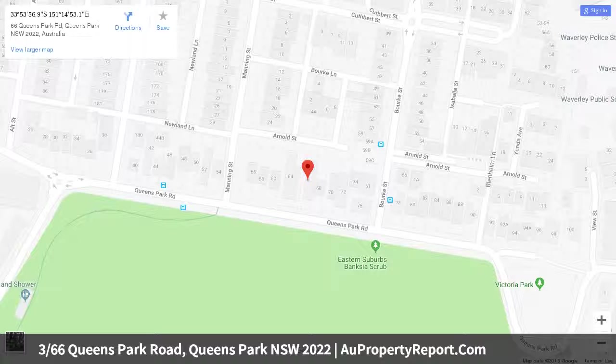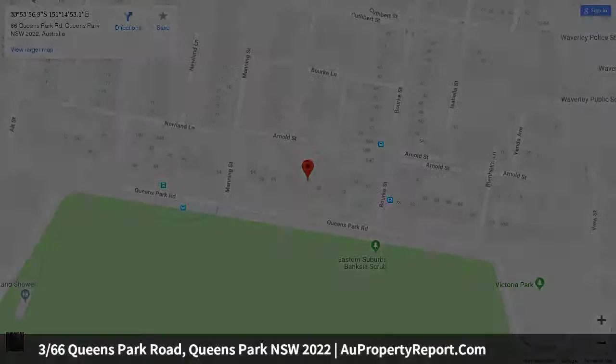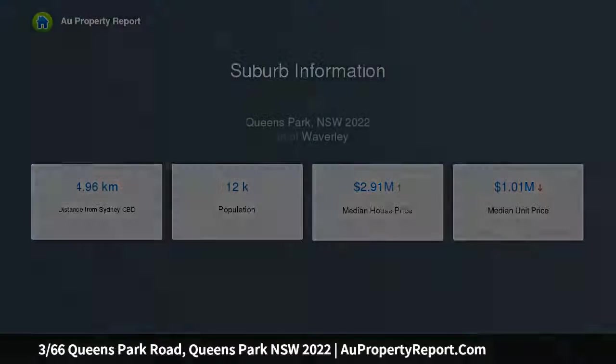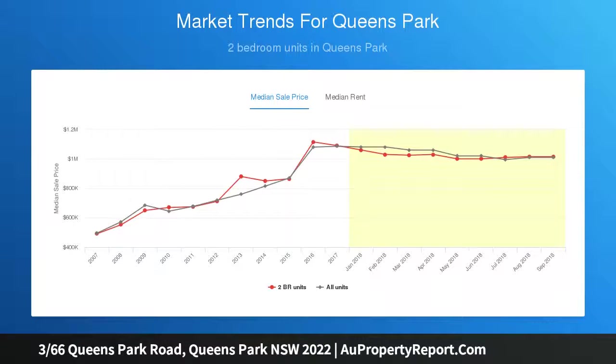Convenience is king here — Westfield Shopping Centre, Bondi Junction, Charing Cross and public transport links are all within a short walk. The beautiful environs of Queens Park and Centennial Park are on the doorstep for leisurely strolls, picnics and bike rides, situated directly across the road from Queens Park.